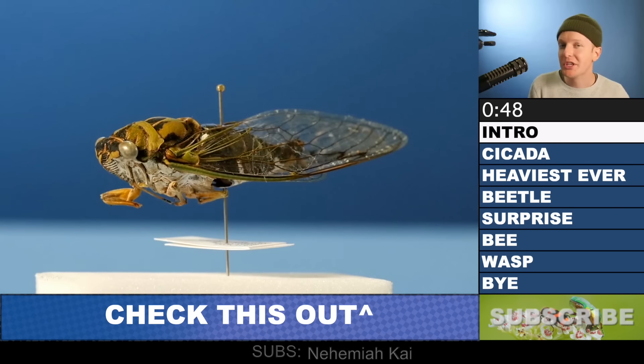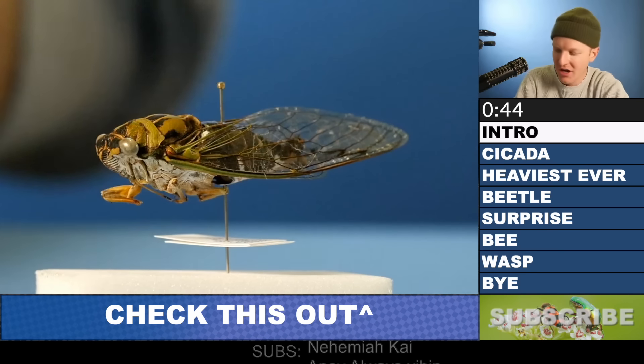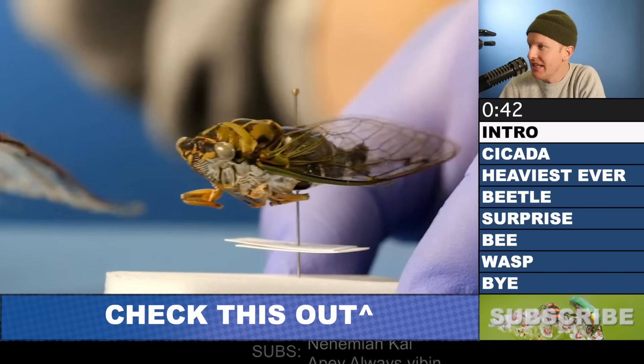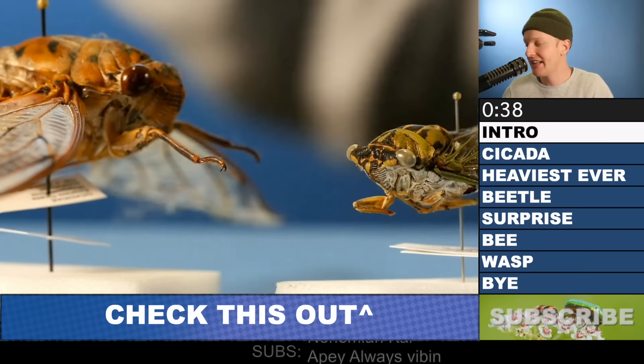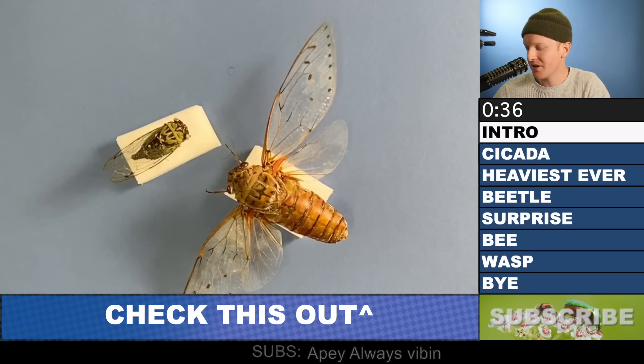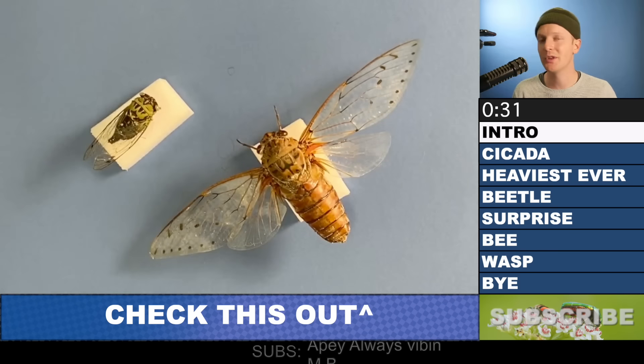Check this out. We have an ordinary looking cicada — you might be thinking to yourself, I've seen one of these before. Well, have you seen one of these? This is an empress cicada, the largest cicada in the entire world. This really hits home when you look at it from above: normal cicada right here, giant cicada — the largest one there is.